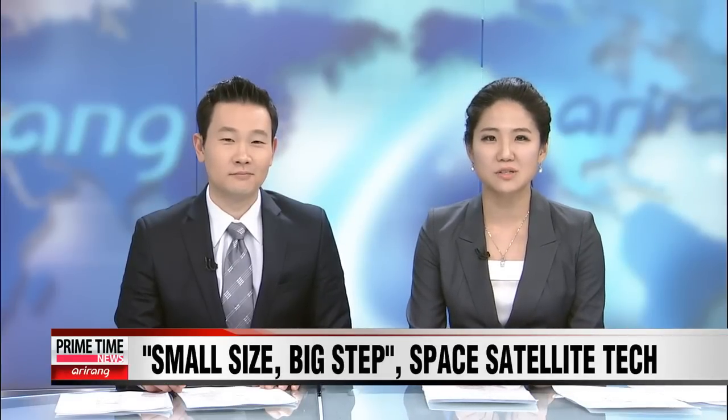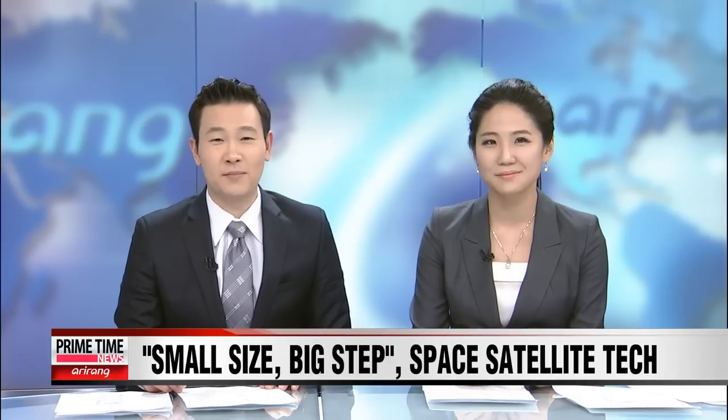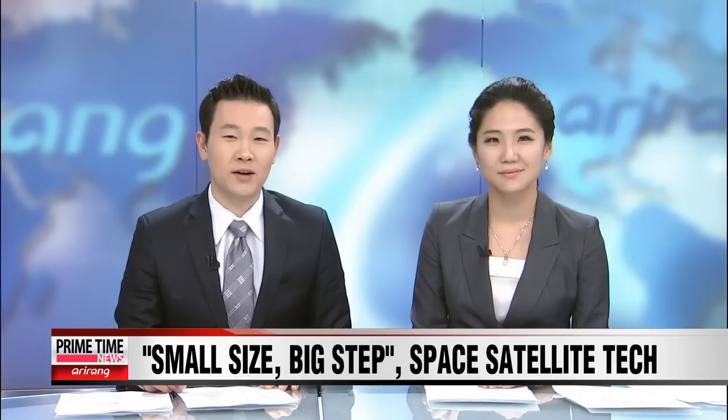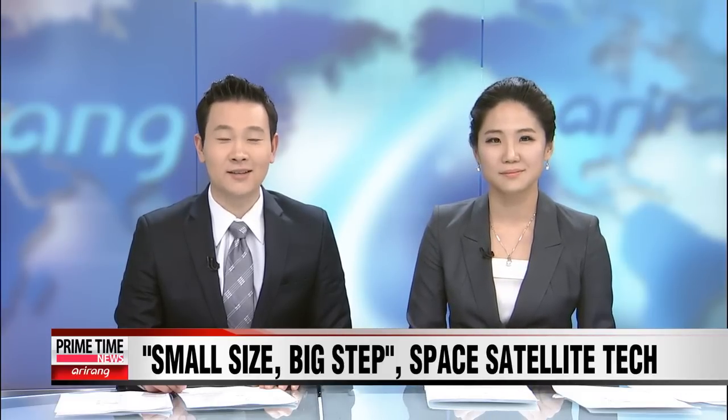Korea's successful rocket launch means that now the nation has the chance to develop its space program. The latest liftoff includes a payload consisting of one of the most advanced satellites ever built by Korean scientists and engineers. Our Paul Yi shows us this latest technology.